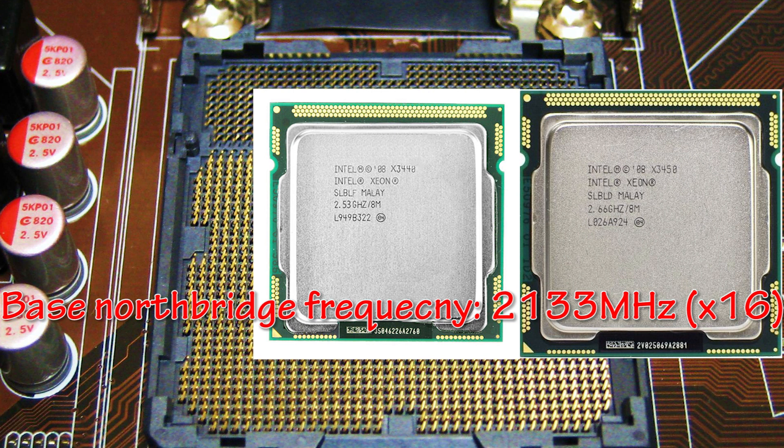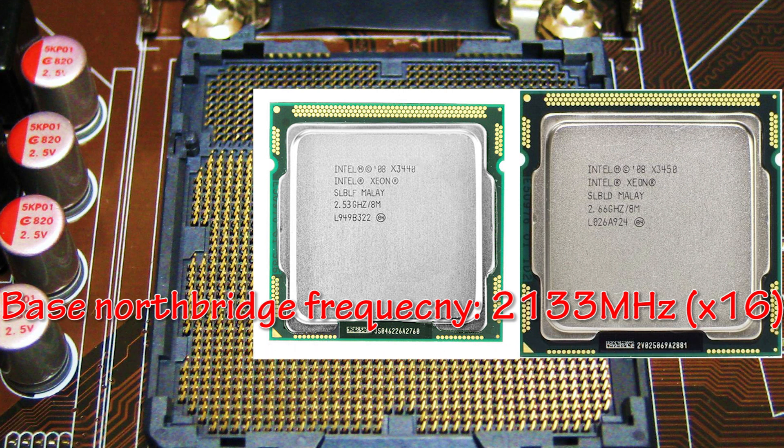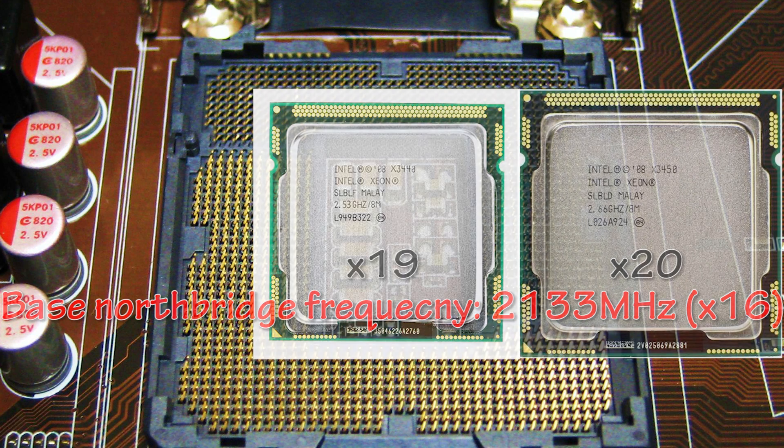The North Bridge multiplier for the X3440 and X3450 is 16, while for the 3 upper Xeon models it is 18. Also, the X3440 and X3450 have a lower maximum RAM multiplier of 10, while for the X3460 and the other 2 models it is 12 — though this isn't really important for those planning to overclock. The third difference is the CPU multiplier: 19 for the X3440 and 20 for the X3450, which as mentioned is also a relevant factor.